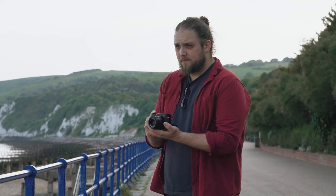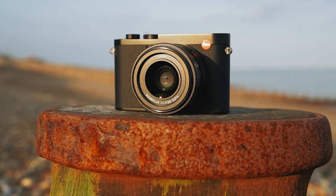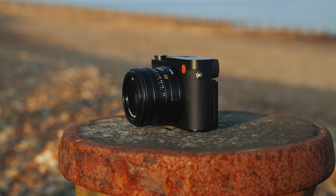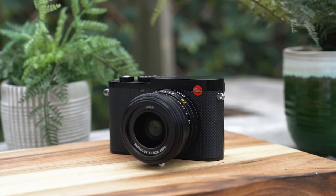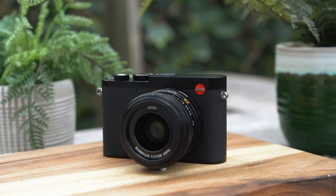We also saw the Leica Q3, which was actually only last week. That's quite the camera — a very highly anticipated launch. It absolutely delivers both in the photographic space and in the video space, which is a big thing these days. The Q3 absolutely excels at both while retaining that beautiful aesthetic that Leica has with their cameras. We've got a full review over on the channel.